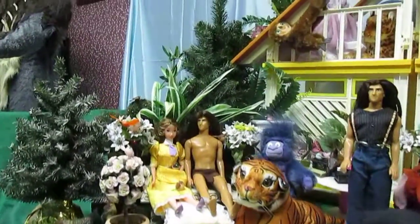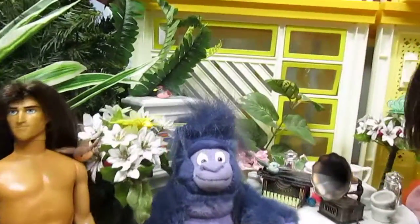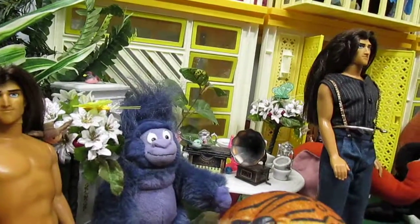To Tarzan's right is Turk, getting ready to tear into the human's camp and make a mess of things. The typewriter and Victrola are both pencil sharpeners purchased at a local craft store.